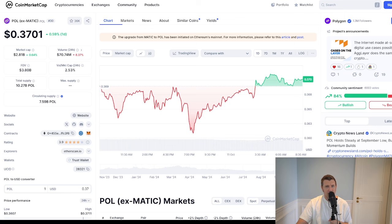Now let's talk about what you're really here for — how much POL would you need to hit that millionaire status? As of today, POL is trading at 37 cents. If POL was to hit a target price of $10 in the bull run, you would require 100,000 POL tokens to become a millionaire. On the other hand, if it was to reach $20, that number drops to 50,000 POL.